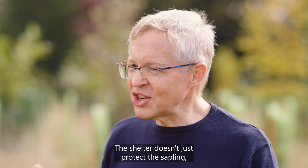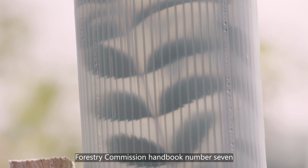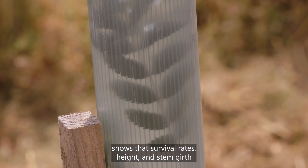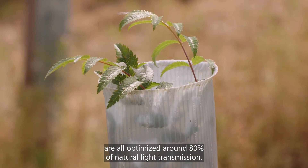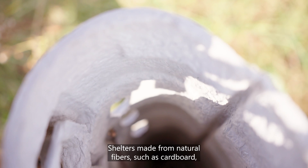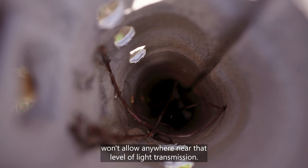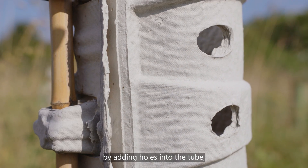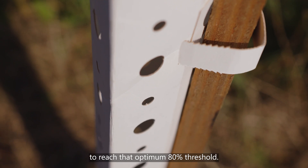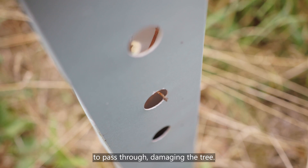The shelter doesn't just protect the sapling — it actually creates an enhanced microclimate for growth. Forestry Commission Handbook No. 7 shows that survival rates, height and stem girth are all optimised around 80% of natural light transmission. Shelters made from natural fibres, such as cardboard, won't allow anywhere near that level of light transmission. Designers have tried to overcome this by adding holes into the tube, but you would need a lot of holes to reach that optimum 80% threshold. And holes might allow herbicide spray to pass through, damaging the tree.